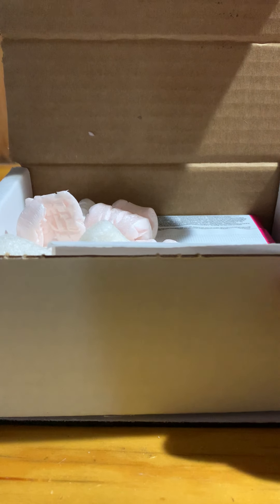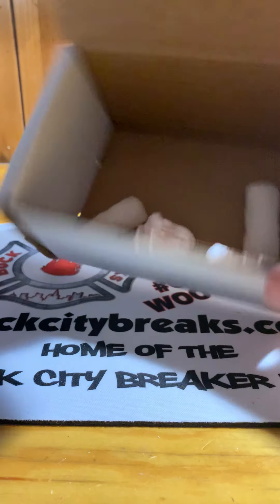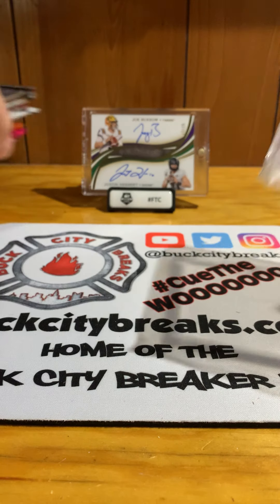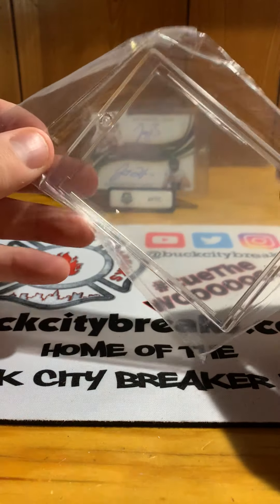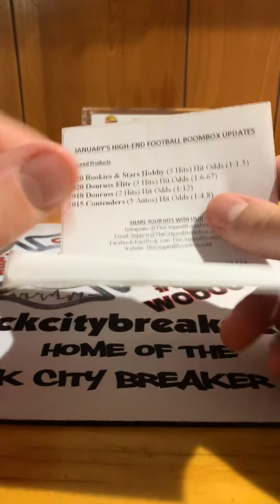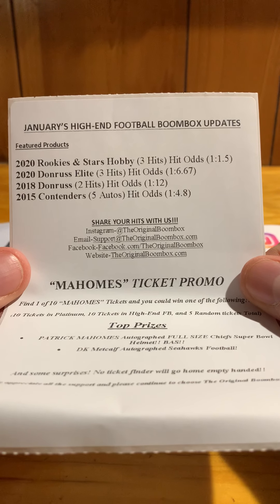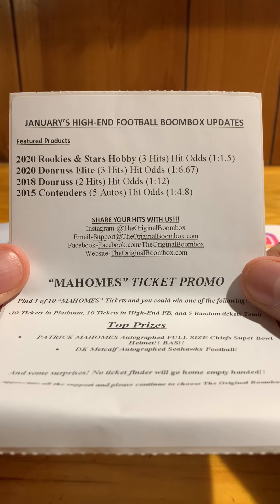Let's get these packing peanuts out of the way and get right into what we can find. One-touch holders again — not magnetic — supplies are limited. All righty, so one-touch again. Let's see what we have this month — January's high-end football Boombox updates.